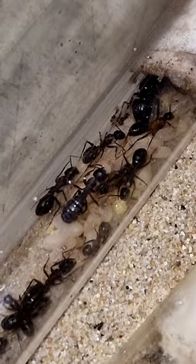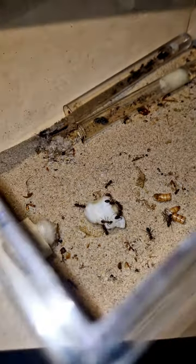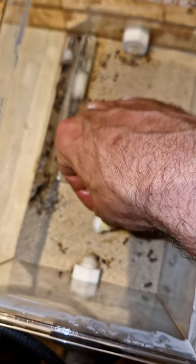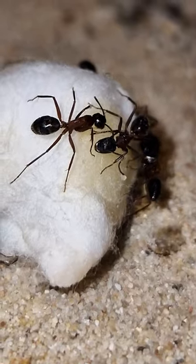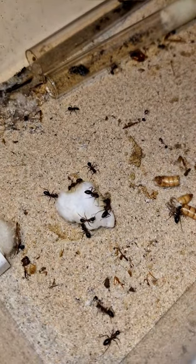I used to think that these ants are boring, but now that the colony is growing and getting a lot of brood, they have become a lot more active and curious. Their response to sugars is insane — they love it. I started to love the way they look. They are fast and agile, but yes, I would love it if they would grow a little bit faster.